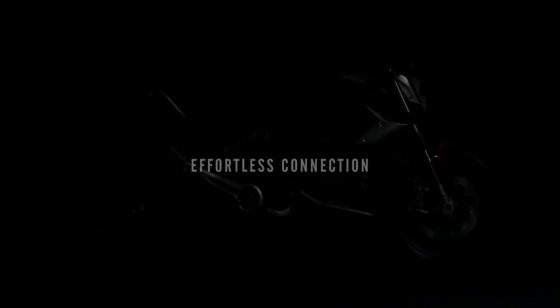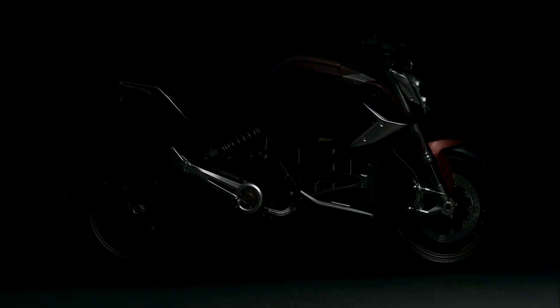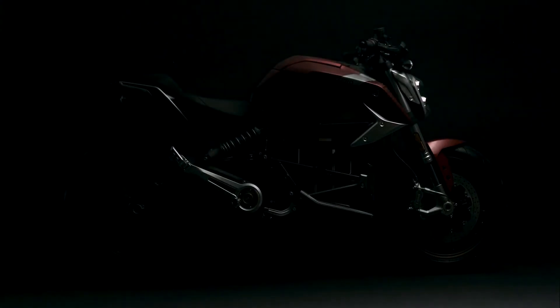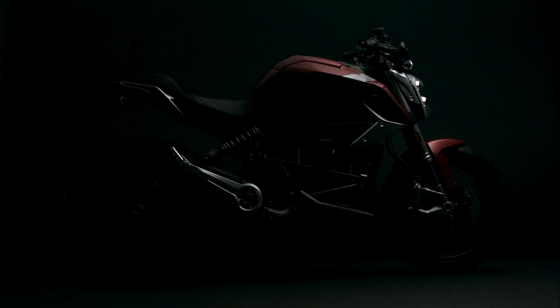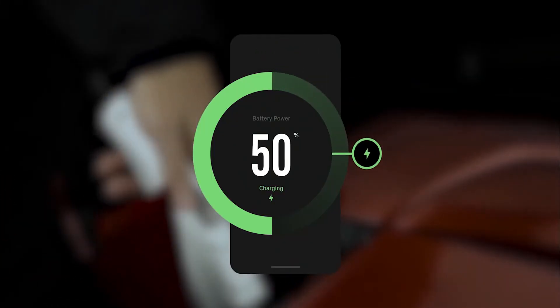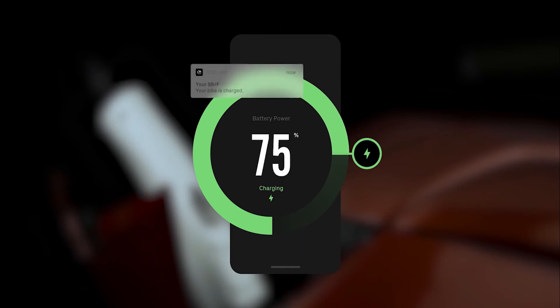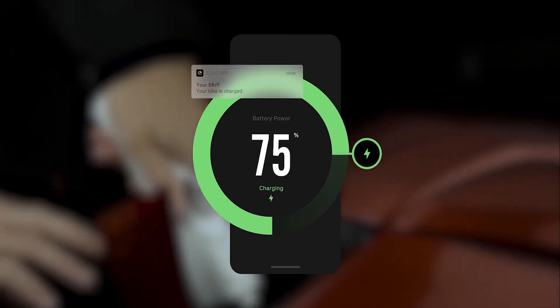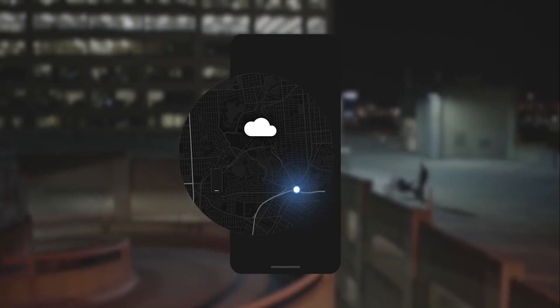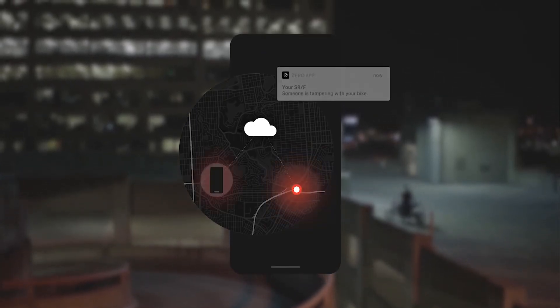Effortless connection — the first smart bike capable of real-time cellular connection, thanks to the combination of Cypher 3 and Zero's next generation app and dash. Access ride data, bike location, and remotely set charging parameters anytime, anywhere. The SRF also communicates status updates including interruptions in charging and tip-over, and remotely pushes firmware updates to ensure continued optimal performance.